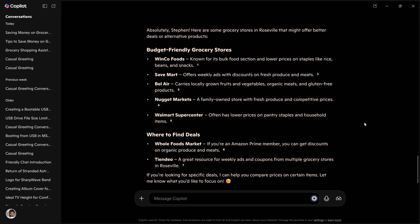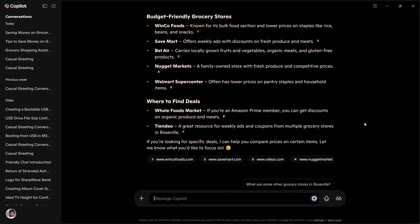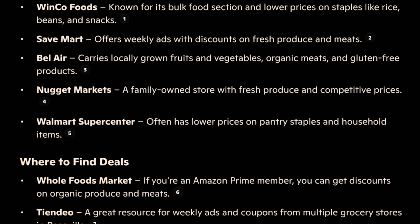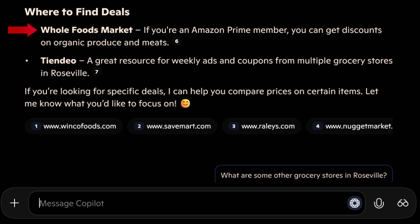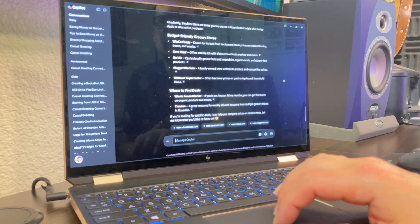Copilot responded with grocery stores in Roseville that might offer better deals or alternative products. It listed WinCo Foods, known for its bulk food section and lower prices; Save Mart, which offers weekly ads with discounts on fresh produce and meats; and Whole Foods Market, where Amazon Prime members can get discounts on organic produce and meats. It also sent me links to WinCo Foods, Save Mart, Raley's, and Nugget Markets in case I want to look up prices. It provided a helpful list of grocery stores in Roseville, California as good alternatives for different things on my grocery list.